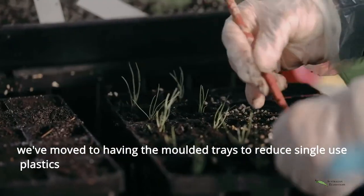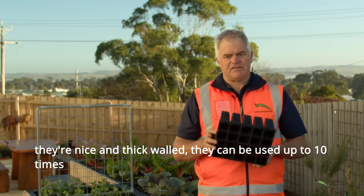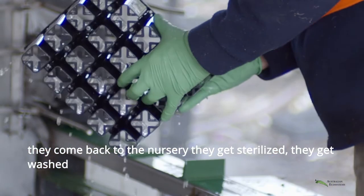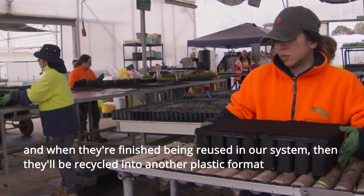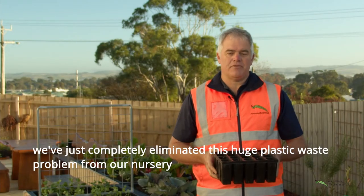We've moved to having the moulded trays to reduce single use plastics. They're nice and thick walled, they can be used up to ten times. They come back to the nursery, they get sterilised, they get washed, and when they're finished being reused in our system then they'll be recycled into another plastic format. We've just completely eliminated this huge plastic waste problem from our nursery.